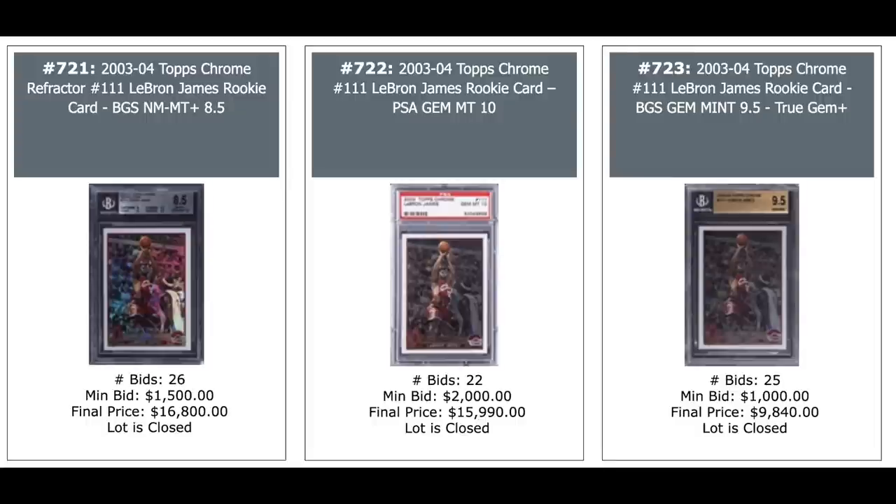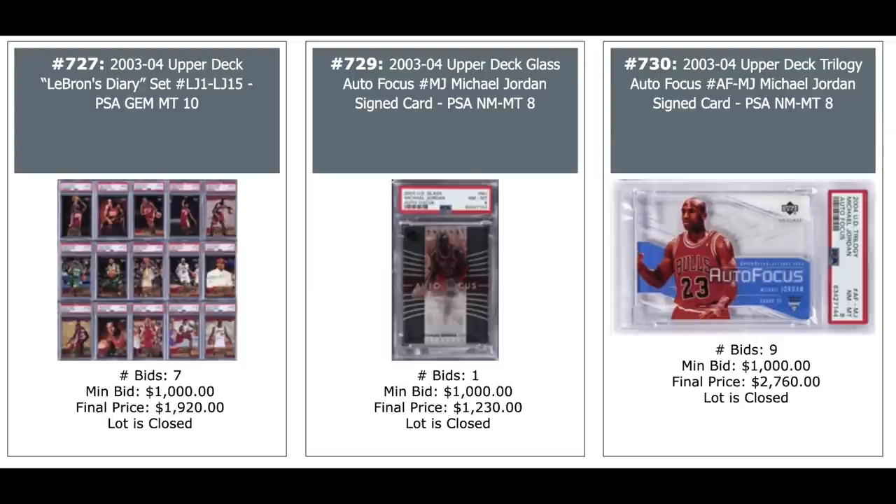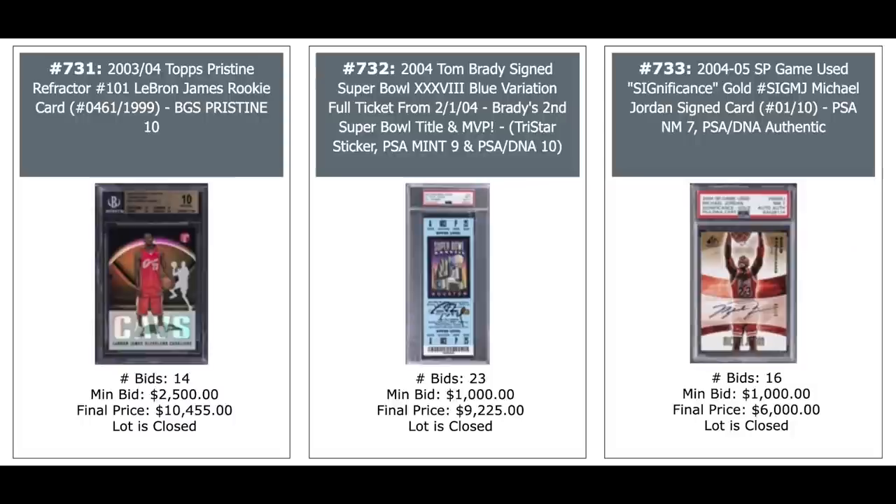There's three of the LeBrons you could in theory pull — Refractor on the left, $17,000 for an 8.5; the PSA 10 for the base goes for $16,000; and $10,000 for the 9.5 base from Beckett. 2003 Topps first edition LeBron, $18,000. In the middle Jeezy's paying LeBron, I'm paying Dwyane Wade — $1,200 for his Topps Pristine Refractor rookie. And another LeBron on the right, $2,600. LeBron, LeBron's Diary set from 2003 — all PSA 10s — two grand. Jordan Auto in the middle — actually it's Auto Focus — $1,200. And another Jordan on the right, $2,700 and $2,760. LeBron pristine Refractor rookie, $10,000. Another Tom Brady ticket autographed, $9,000. And another Jordan Auto, $6,000.